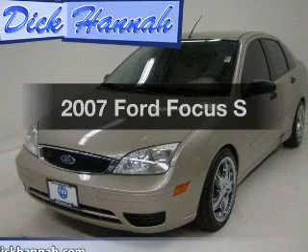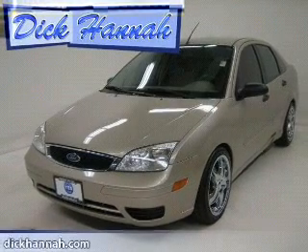Get noticed in this 2007 Ford Focus. Travel the roads in style and comfort in this great vehicle.